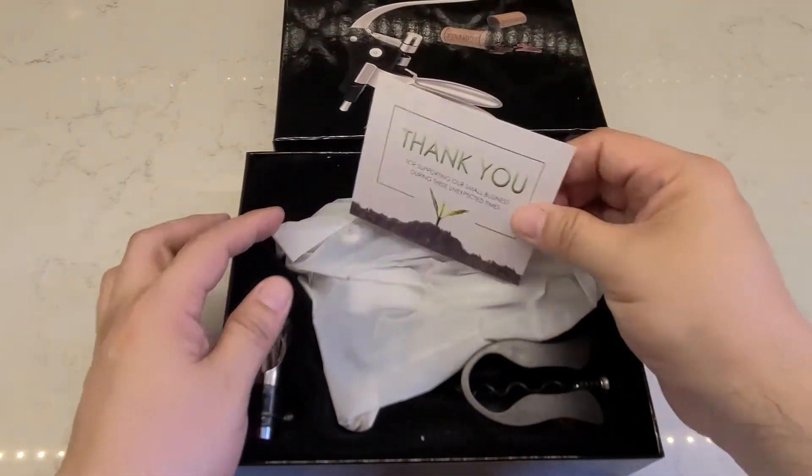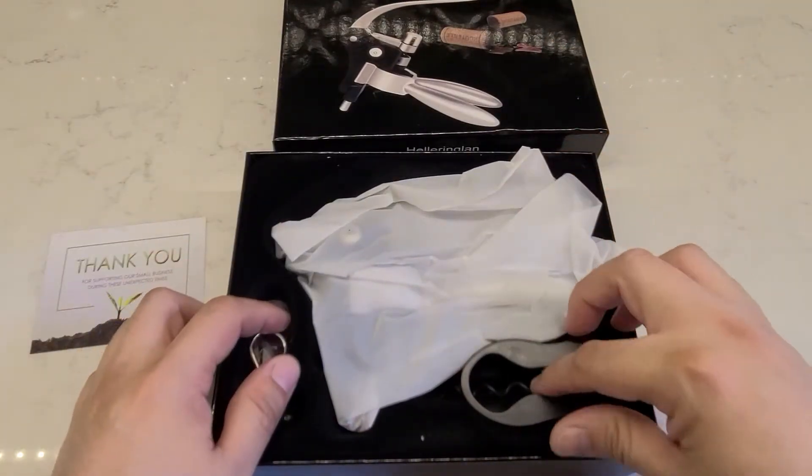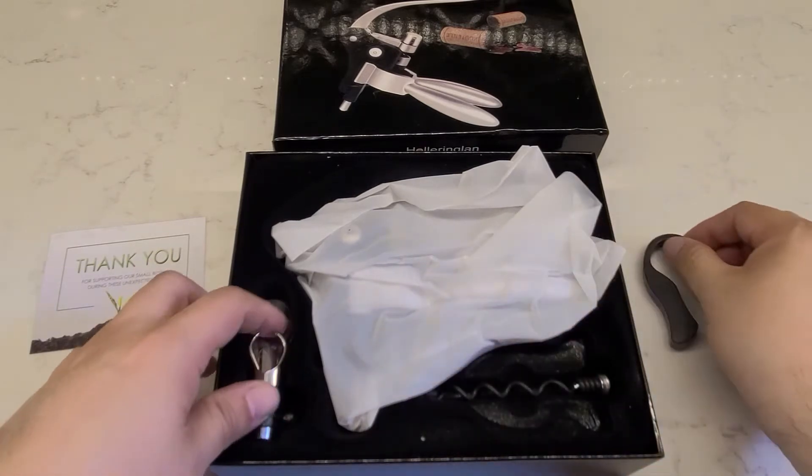So let's take a look inside. As you can see, it has a nice little thank you note. It's very well packaged. It has the wine foil cutter.